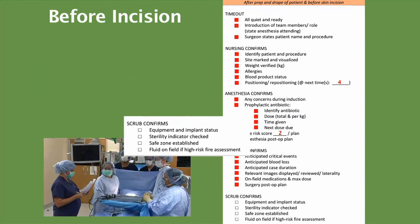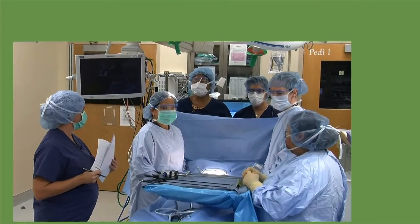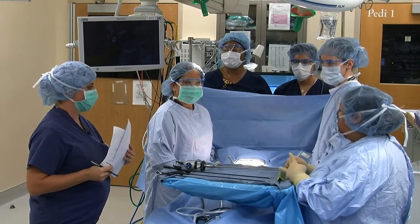Angelita, do we have all of our equipment in the room? Yes. No implants, correct? No. Sterilization indicators have been checked? Yes. Safe zone? The safe zone is located between the surgeon and my name. And fluids on the field — we have the saline. Yes. Any other concerns or questions? No. All right. We may begin.